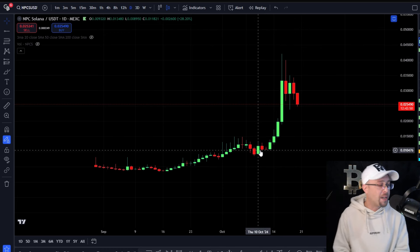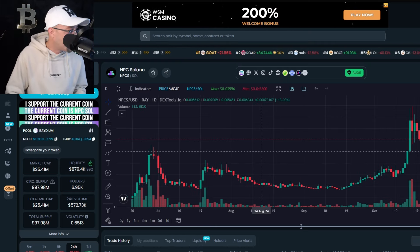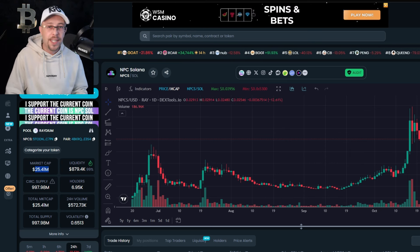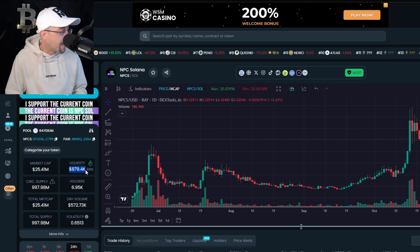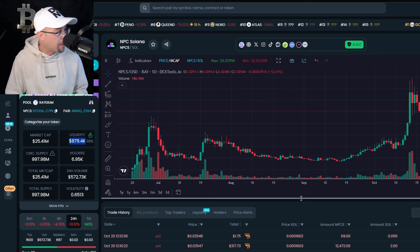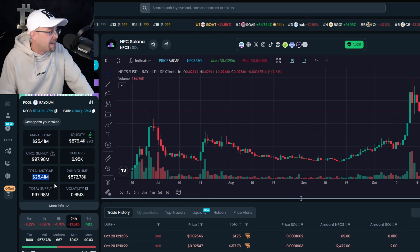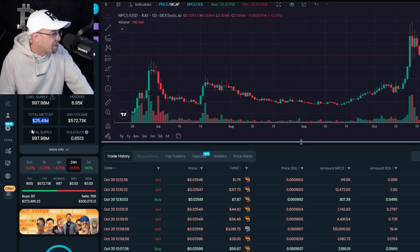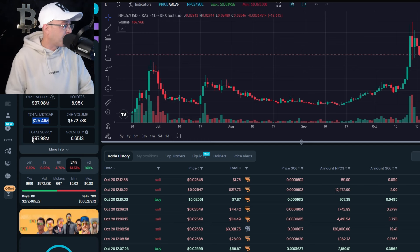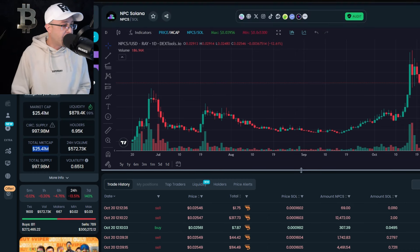We're in the midst of a pullback now. Going into DexTools to have a look: this is high risk. It's got a market cap of $25.41 million, liquidity of $879.4K, and a circulating supply of just under 100 million. This was around 5 million market cap when I got into this. Importantly, the full allocation of tokens is completely in circulation — that's a good thing. But it is high risk.